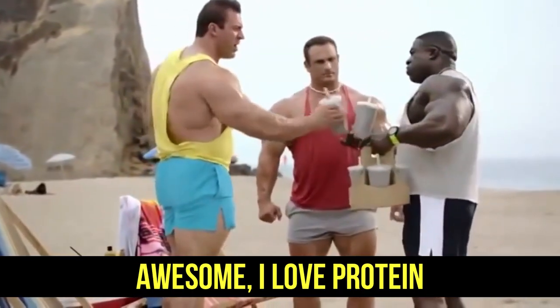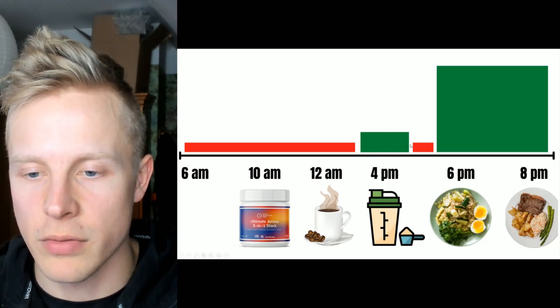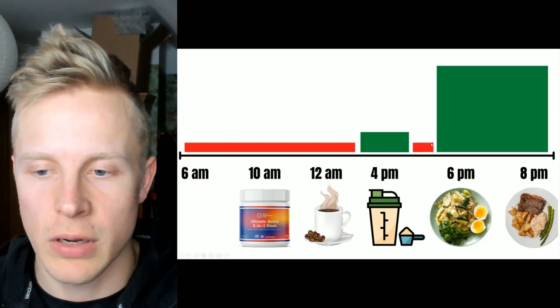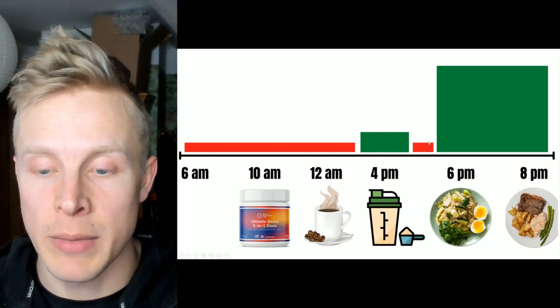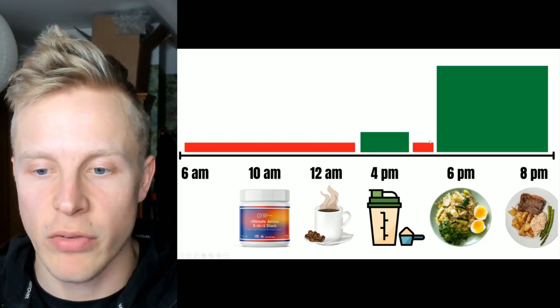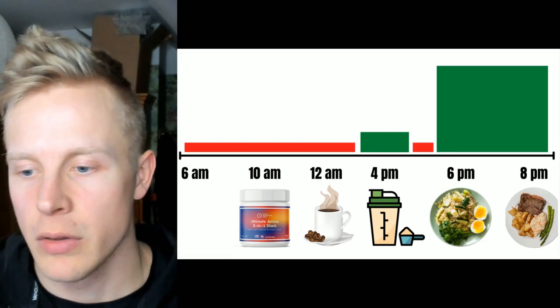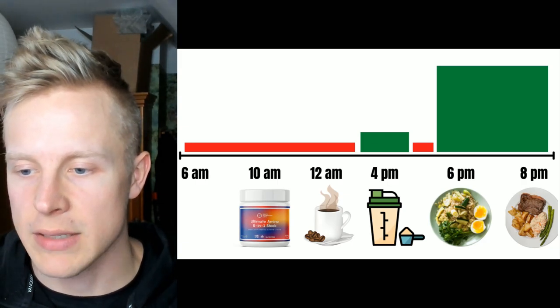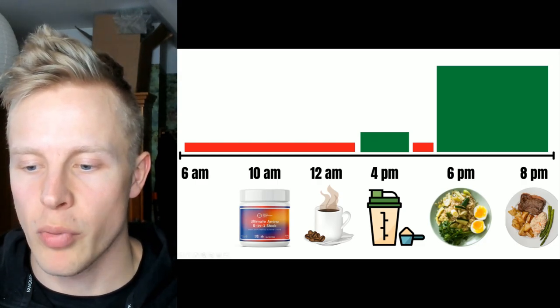I work out at 4 PM, stop maybe around 5 to 6 PM, then take a sauna — usually infrared or regular sauna — and relax a bit. I don't eat immediately after the workout; I wait maybe an hour or two. So I break my actual fast with real food somewhere around 6 to 7 PM — usually 7 PM is actually a good time to break the fast.